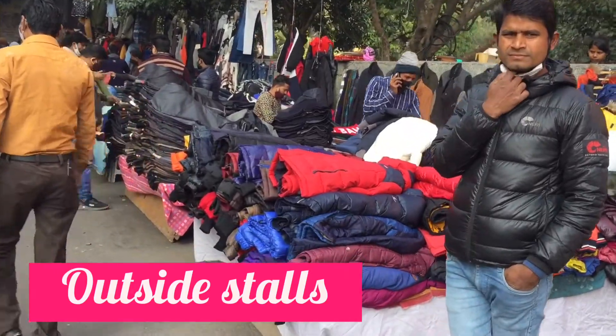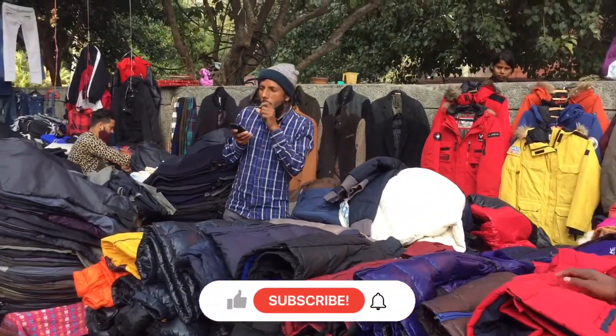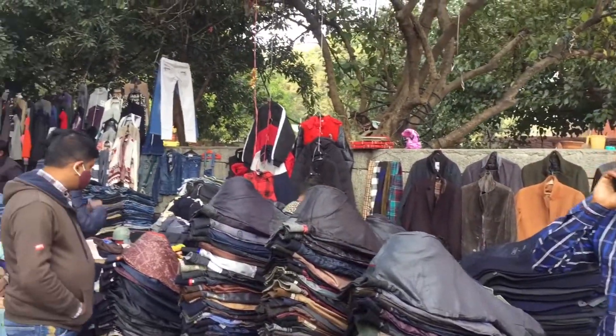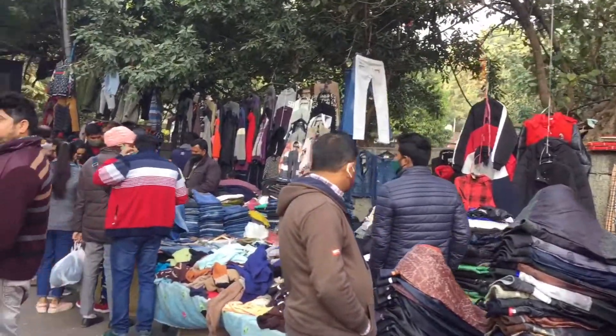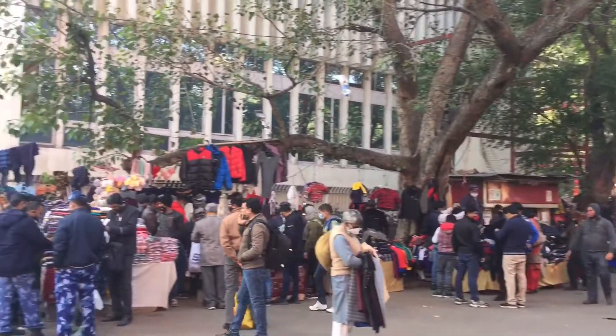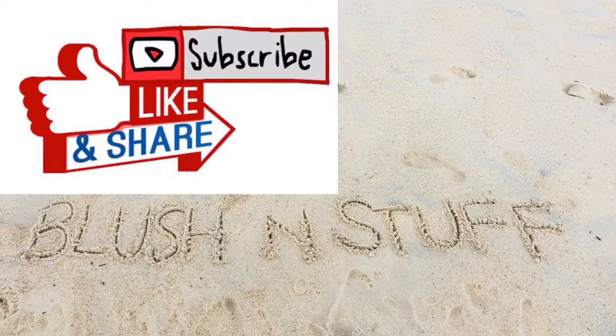Jab bhi aap yeh street market visit karen to make sure ki aapne mask pehna hua ho aur sanitizer bhi carry karen. Vaccine aane waali hai aur sab cheezein jaldi theek ho jayengi. Hum aapko aage aur bahut acchi videos bhi dikhayenge. Yeh thi Janpath market ki video Part 2 — hum aasha karte hain aapko pasand aayi hogi. Video ko like karna na bhulen aur channel ko subscribe zaroor karen. Thank you!